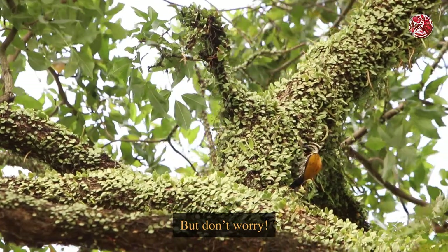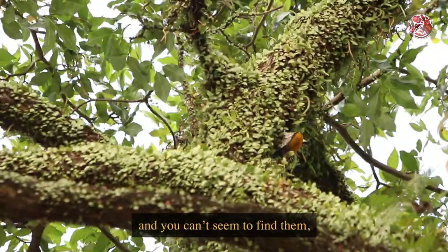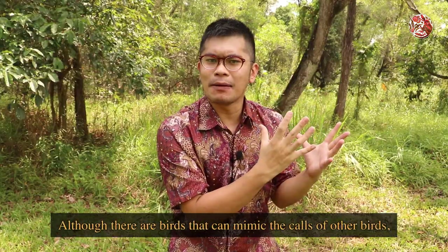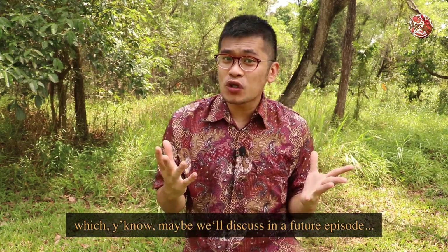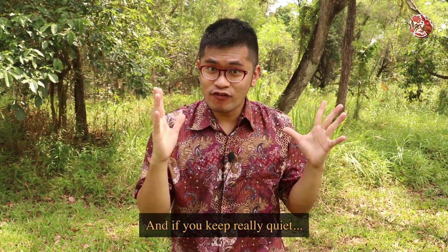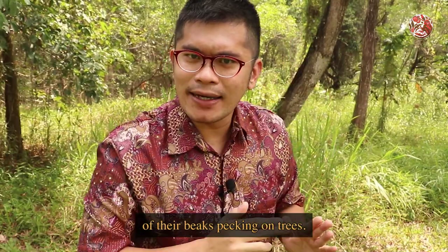But don't worry if these birds are too high up in the trees and you can't seem to find them - just listen out for their calls. Although there are birds that can mimic the calls of other birds, which maybe we will discuss in a future episode, when you hear that high pitched trill, you are most probably in the presence of a common flameback or two. And if you keep really quiet, maybe you can hear the tch-tch-tch-tch-tch of their beaks pecking on trees.